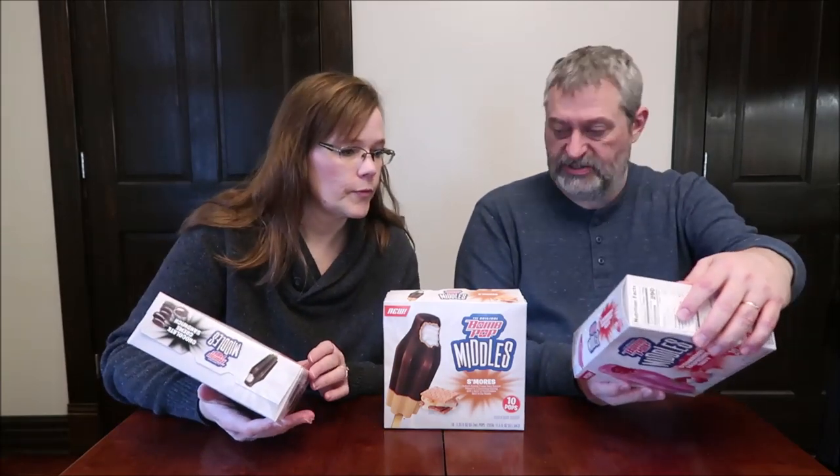Today Kevin and I are going to be trying the original Bomb Pops Middles. These were $4.39 each at Meijer. We have the chocolate cream sandwich, the s'mores, and the strawberry raspberry taffy. You get 10 pops in each one — 10 pops for $4.39.